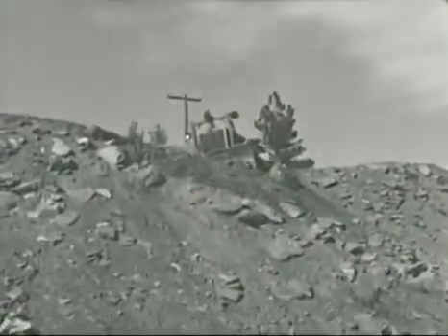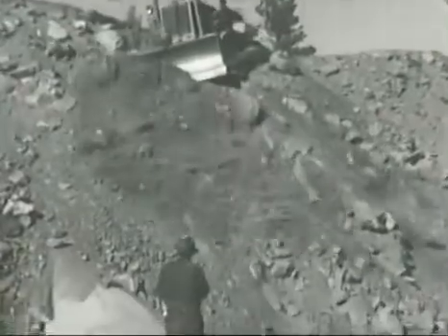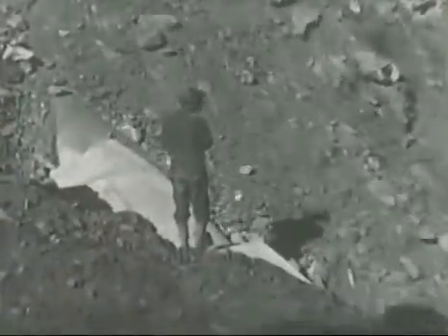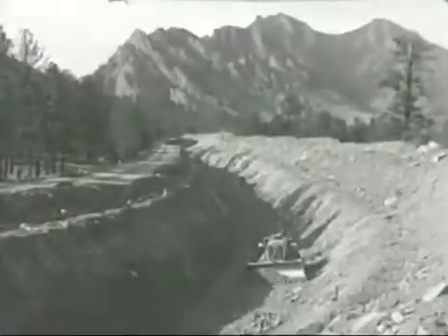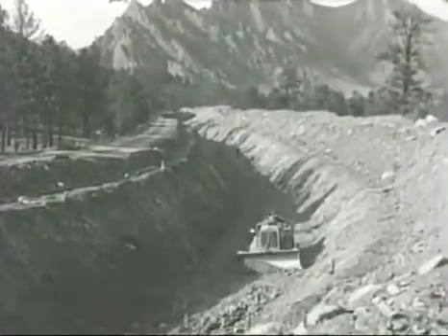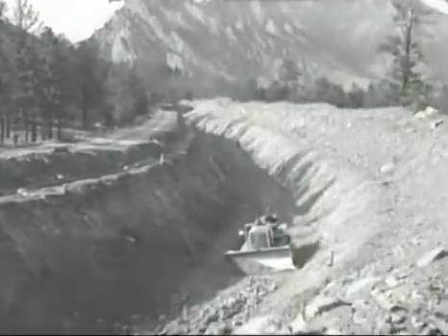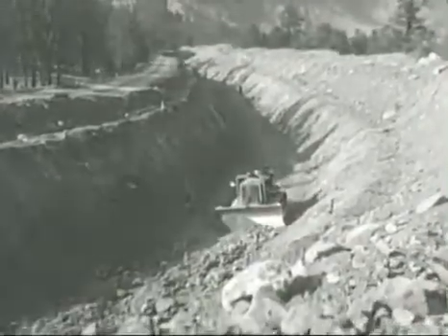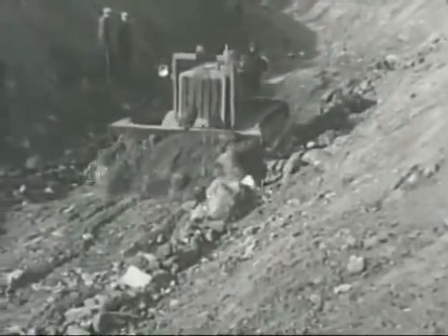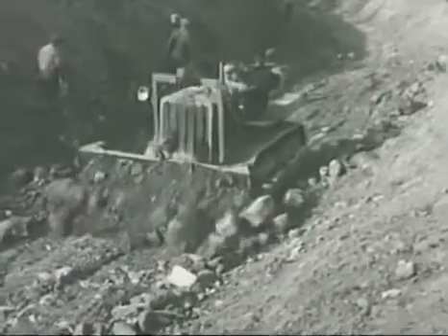This is not a road building job — it's the new Denver aqueduct, which must be covered deeply to prevent freezing. On another section of the same project, the water is carried in open canals, and again diesel tractors find work to do. It's hard, grinding work — this time finishing the bottom of the canal.